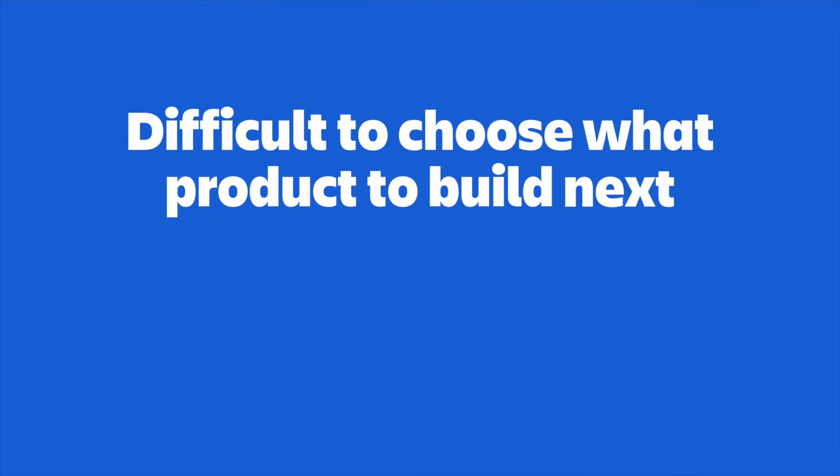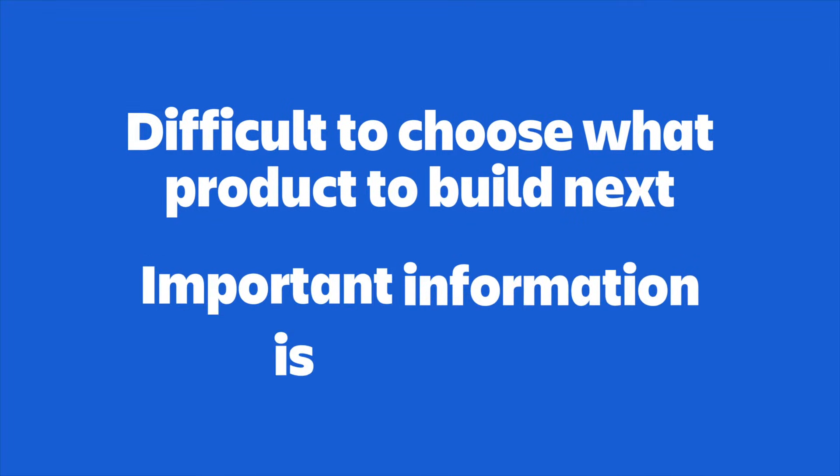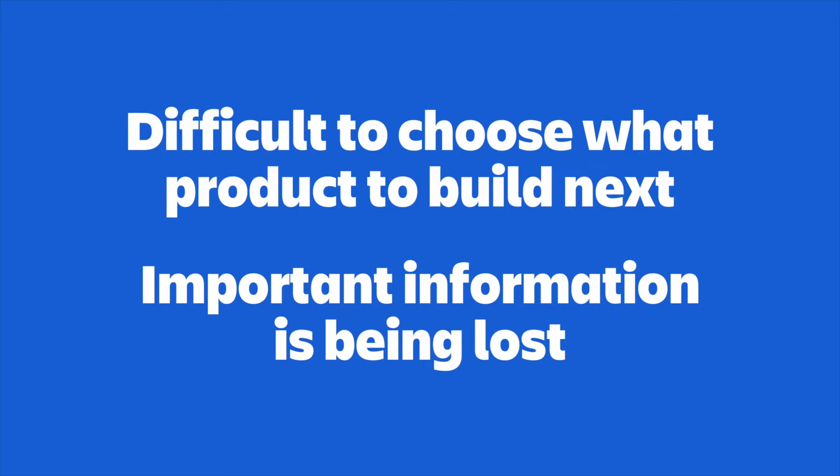Some information is in a spreadsheet, some is in a Slack thread, some is buried in someone's notes from a meeting. It's like trying to put together a puzzle, but all the puzzle pieces are in different rooms, which naturally causes problems. Not only is it difficult to choose what product you want to build next, but important information is slipping through the cracks, causing disconnect not only from internal teams but also from the customer.